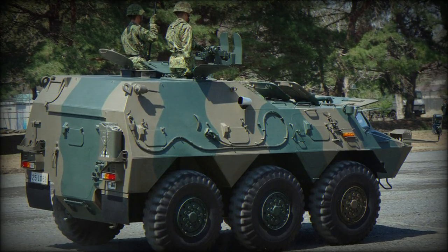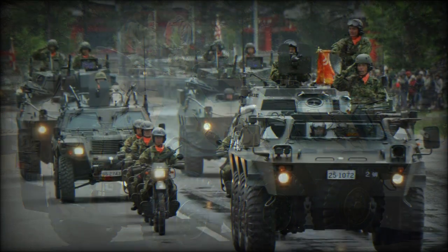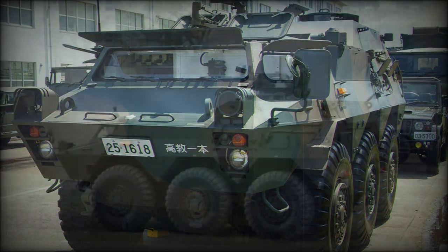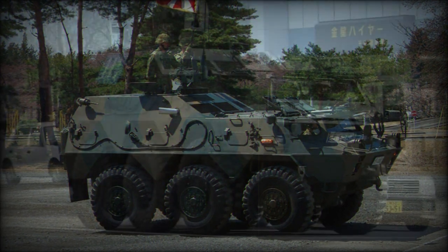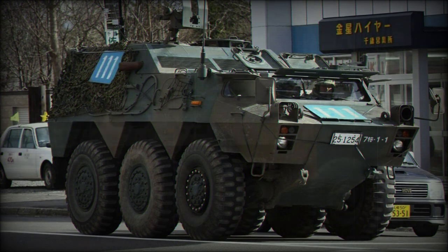Command and Communications vehicles provide critical situational awareness for ground commanders and accompanying forces, so most modern armies of the world field some form of the type. This is why, in the 1970s, Japanese Ground Self-Defense Force authorities commissioned such a vehicle. Both 4x4 and 6x6 vehicles were trialed, and the 6x6 form was the preferred model.